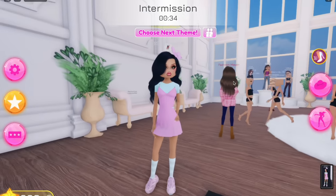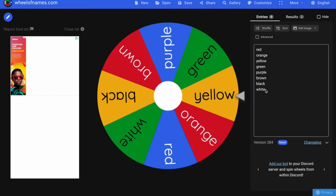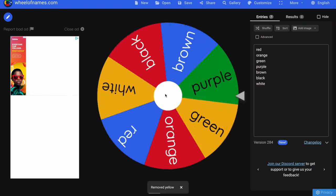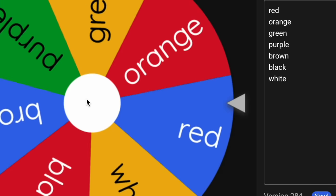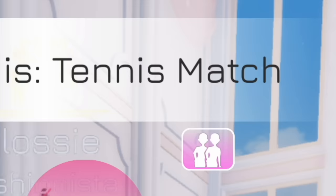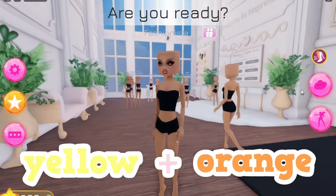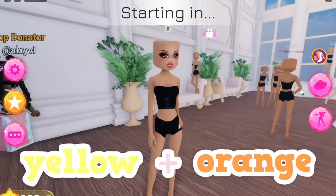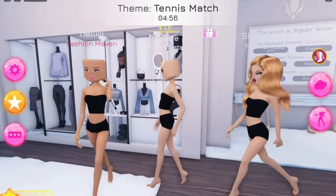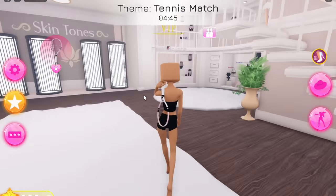Now we're going to quickly pick the next two colors. Taking pink and blue out for now - our first color is yellow, and then the second spin lands on orange! They're very similar colors. The theme is tennis match, so I'm thinking we could dress as a lemon tennis player - a lemon and orange cosplay!